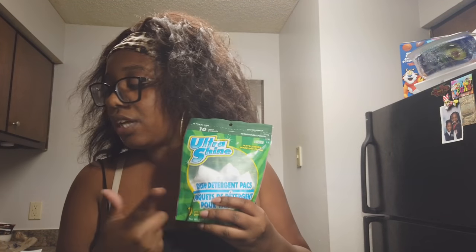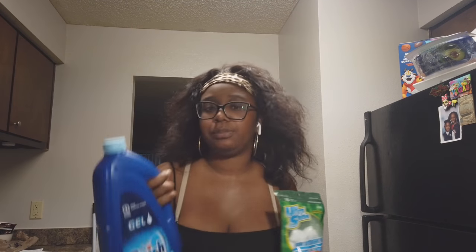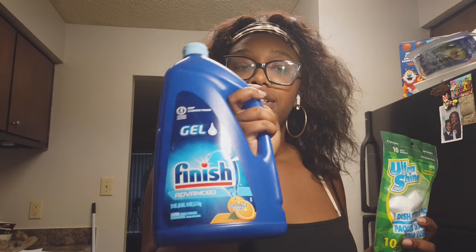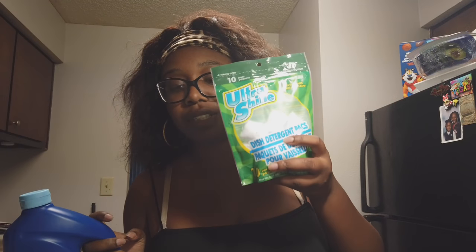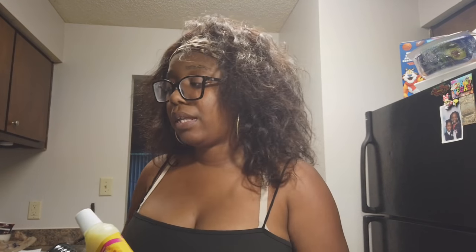These dishwasher pods alone don't work, but when I combine them with this specific brand — I fill up the detergent thing with that and then pop one of these pods in with the dishes — y'all, squeaky clean. Life hack! I'm going to put this stuff up and then check back with y'all in my room to show y'all my vision and what I'm putting together for my birthday.